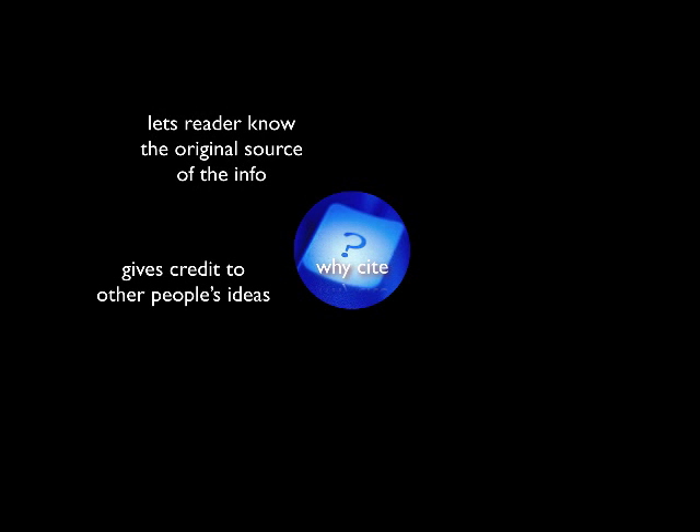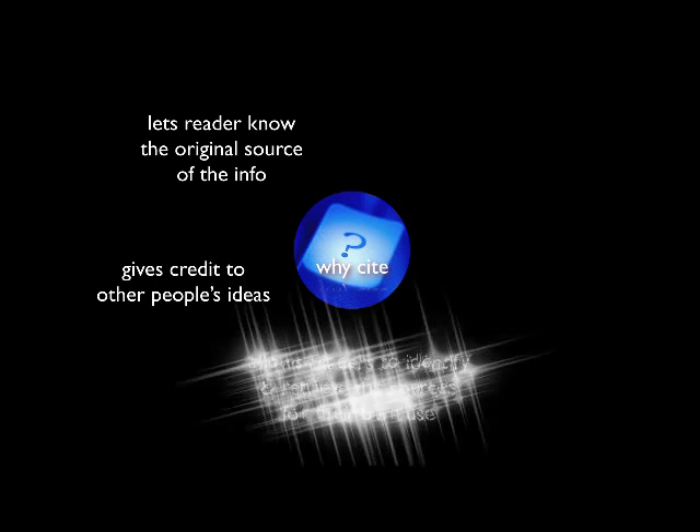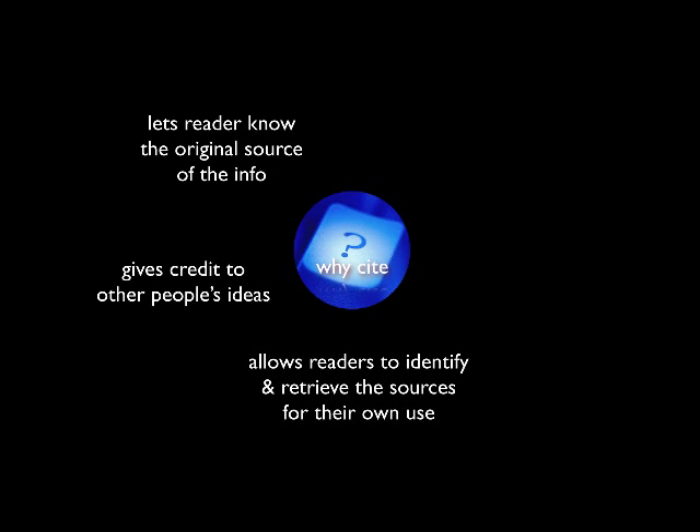There are several reasons why we cite. Besides letting your readers know the original source of the info and besides giving credit to other people's ideas, citing also allows your readers to identify and retrieve the sources for their own use. Further, citing lets your instructor know that you did your research. The evidence you provide through in-text citations and a bibliography list can be very easily verified.